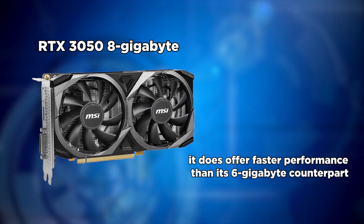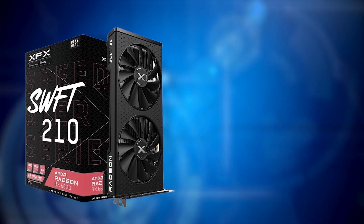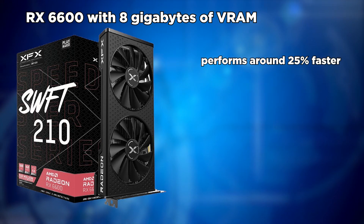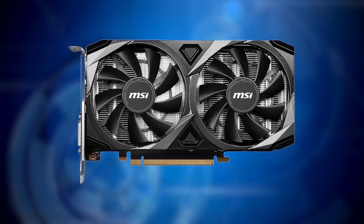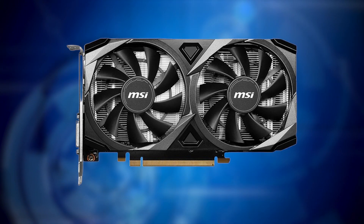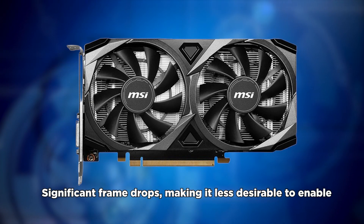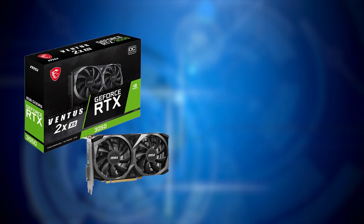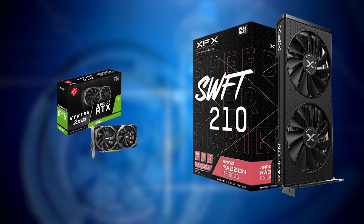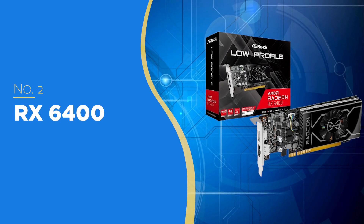Regarding the RTX 3050 8GB model, it does offer faster performance than the 6GB version, but it's priced at around $200. At that price, you can also get the RX 6600 with 8GB of VRAM, which performs around 25% faster on average in-game. While some may prefer the 3050 for its ray tracing performance, ray tracing on the 3050 can lead to significant frame drops, making it less desirable. There is nothing the 3050 8GB offers over the RX 6600, solidifying the 6600 as the better choice.